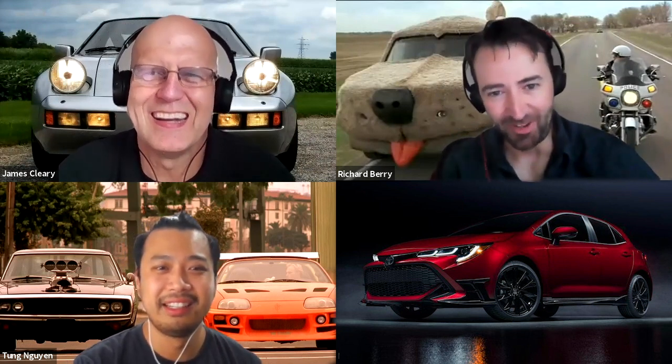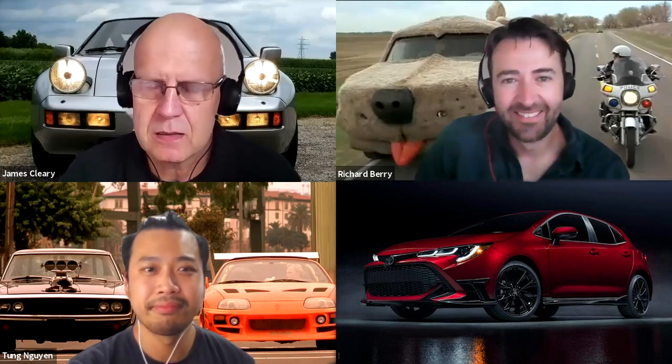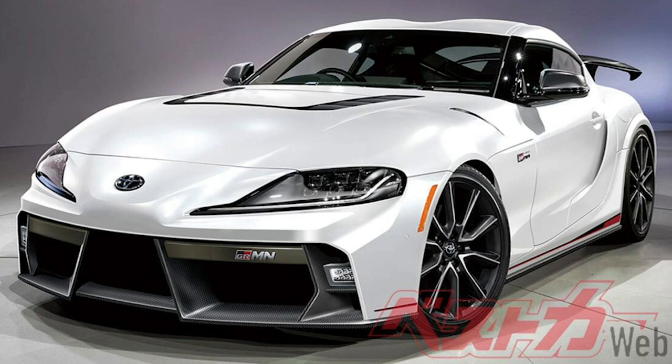Another model Chesterton pointed to is a GRMN Supra. Most listeners know GR stands for Gazoo Racing, which is the umbrella under which all of Toyota's performance cars and motorsport falls. MN stands for Master of Nürburgring — so GRMN means going that extra distance in terms of performance. This thing could potentially have the M4's twin turbo inline six with as much as 375 kilowatts, which is over 500 horsepower. A GRMN Supra reveal in late 2021, available sometime in 2022, would be incredible.